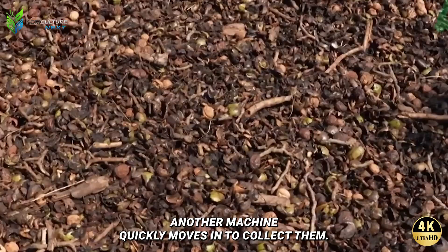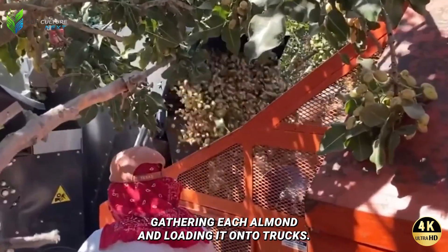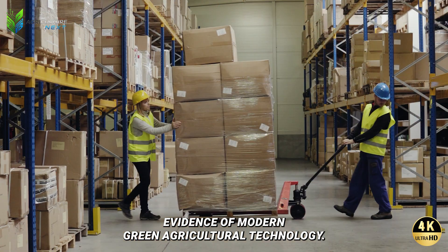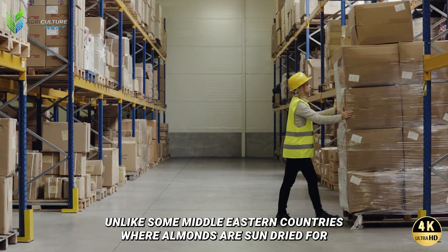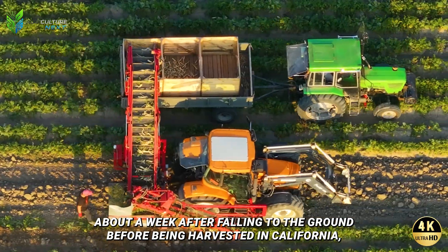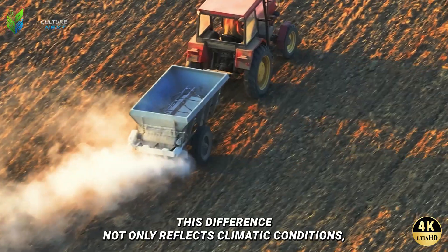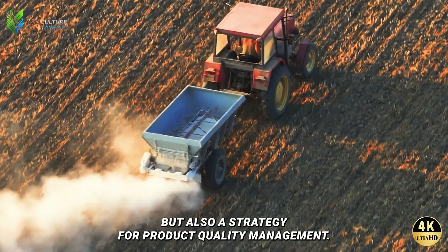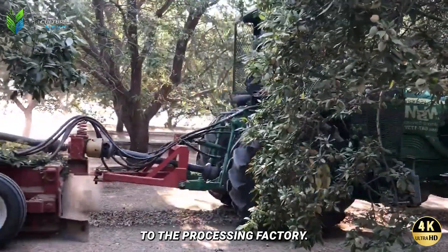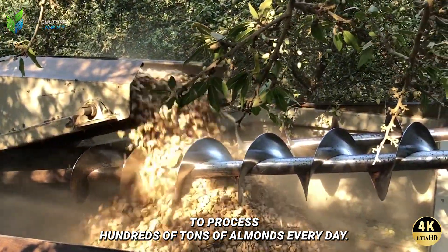After the almonds fall to the ground, another machine quickly moves in to collect them. Acting like a giant vacuum cleaner, it carefully gathers each almond and loads it onto trucks — clear evidence of modern green agricultural technology. Unlike some Middle Eastern countries where almonds are sun-dried for about a week after falling before being harvested, in California this process happens almost immediately to maintain quality and prevent mold. Once collected, the almonds are continuously transported to the processing factory in a non-stop operation handling hundreds of tons every day.